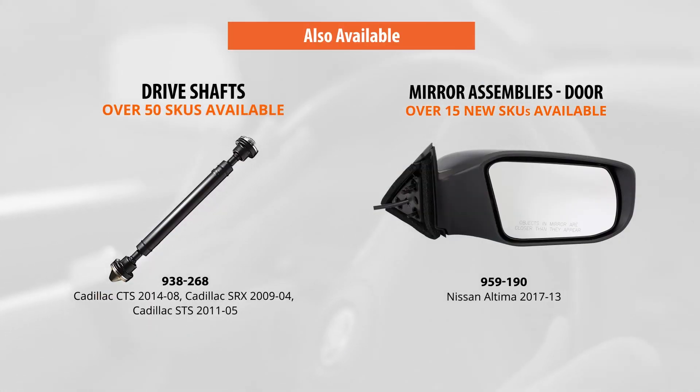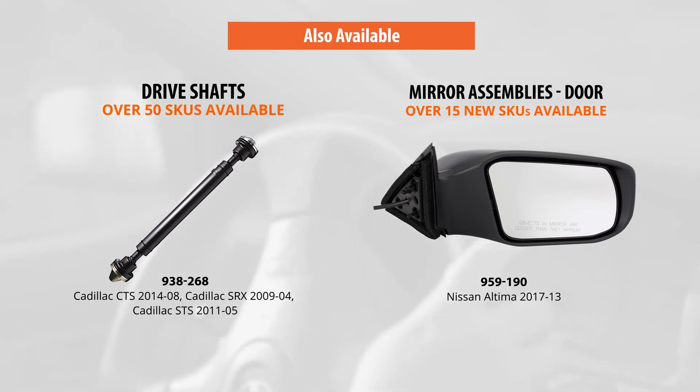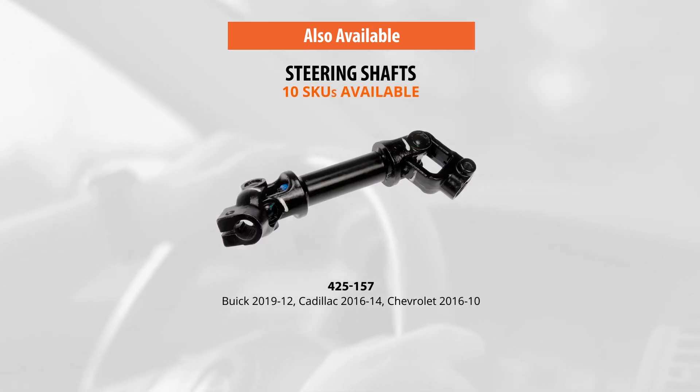These are just a handful of this month's innovations. We also have over 50 new drive shaft assemblies, more than 15 new replacement door mirror assemblies, and 10 new steering shafts for a variety of popular vehicles on the road today.